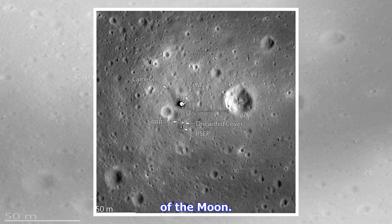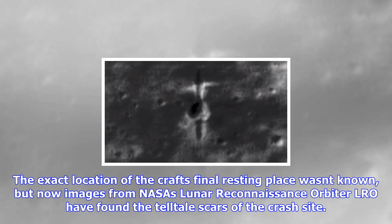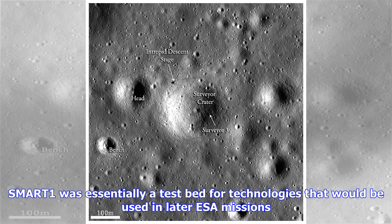SMART-1 was essentially a test bed for technologies that would be used in later ESA missions. After about two years in orbit around the moon, its trajectory was altered to send it plummeting to the lunar surface in one final experiment, simulating a meteorite impact and seeing what materials might be kicked up from underground. A flash of light was detected by Earth-based telescopes at the time, but the exact site had remained unseen.